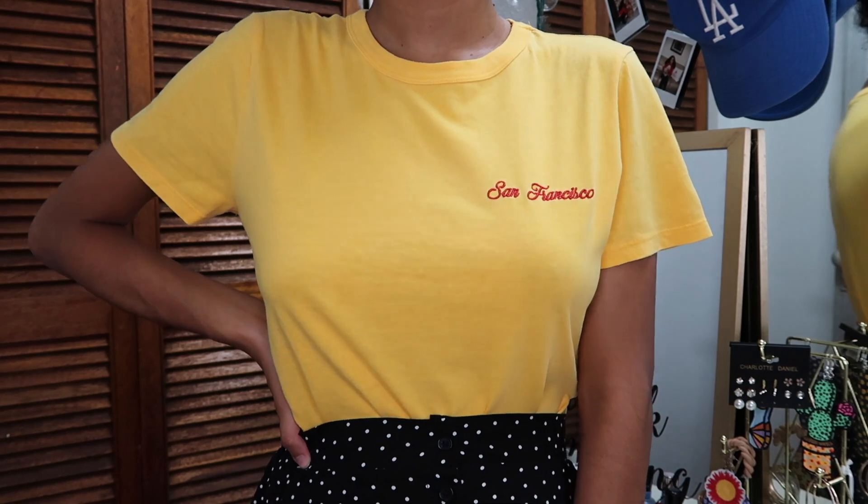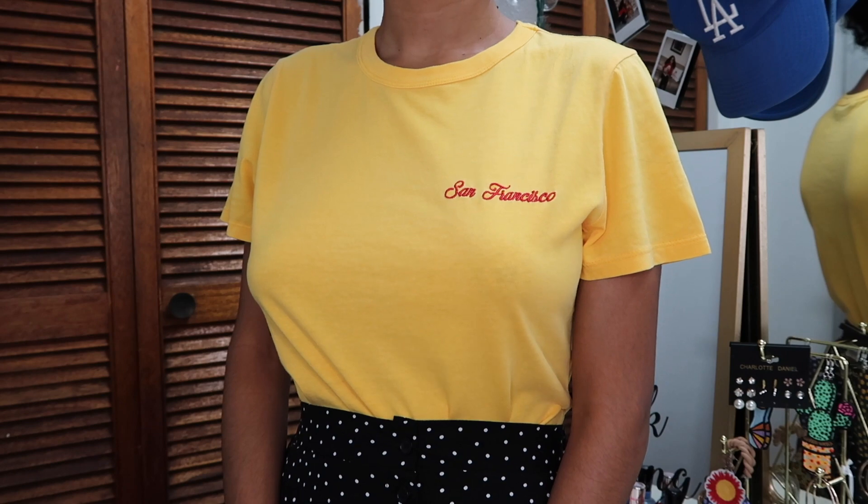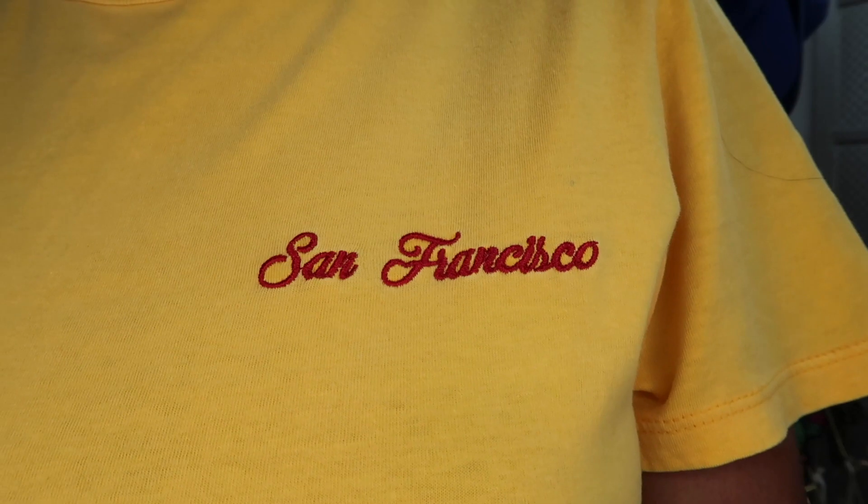The first store we're going to dive into is Forever 21. The first item I have is this yellow shirt that says San Francisco. I got it in a size small, and I wish I had gotten it in a medium or large because I've been obsessed with oversized t-shirts and tying them into a knot. So if you want it to fit more loose, I'd suggest sizing up; otherwise, just stick with your size.